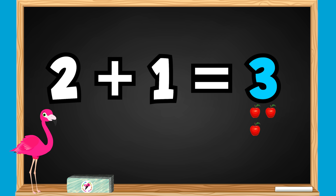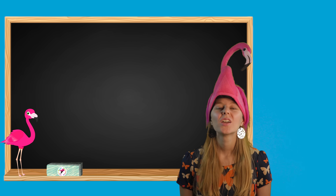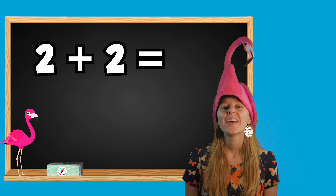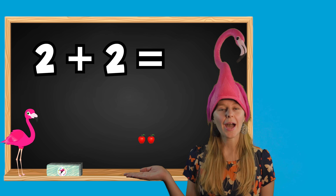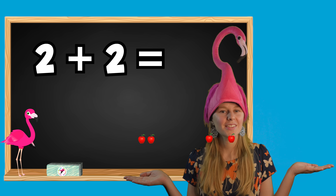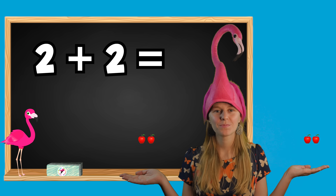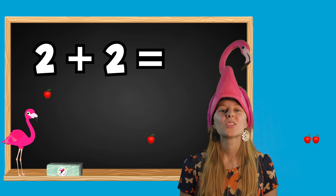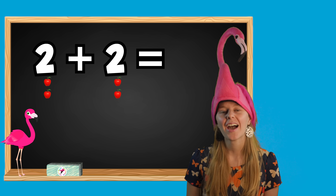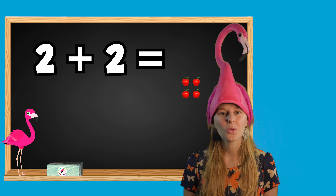Are you ready for more? Let's do our first math problem together. 2 plus 2 equals what? If I have 2 apples and Lulu gives me 2 more apples, how many apples do I have now? Let's count them together: 1, 2, 3, 4. I now have 4 apples. 2 plus 2 equals 4.